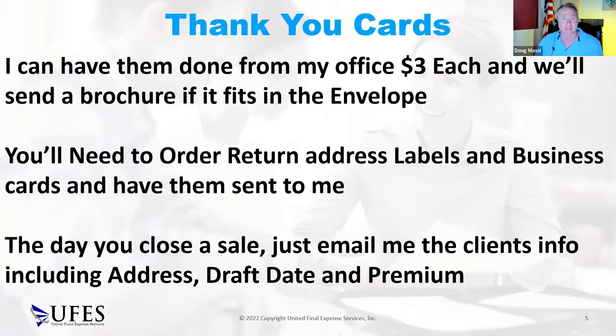Send us the client's pertinent information — their name, address, draft date, premium, and the name of the product you sold them. If you're not doing this and you're producing at a high level, this is going to cost you — these people will start to fall off the books. You need to communicate with your clients, that's how you keep them on the books. If you make a sale today, send them a thank you card tomorrow. If you don't do that, let us do it for you for three bucks each.